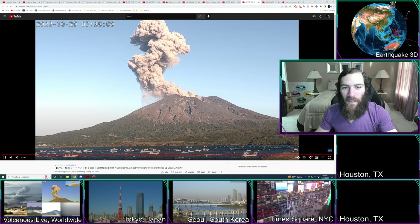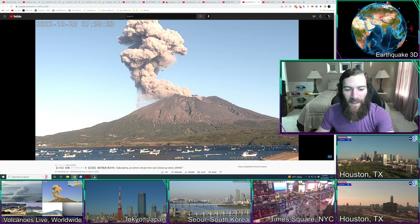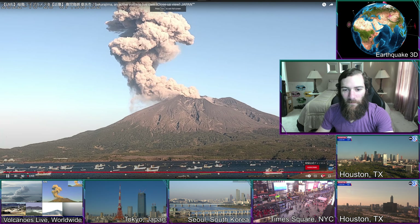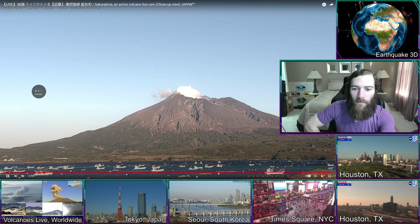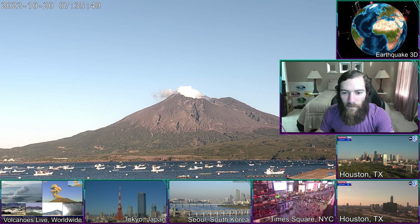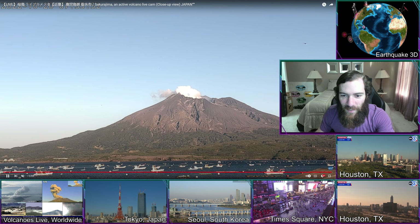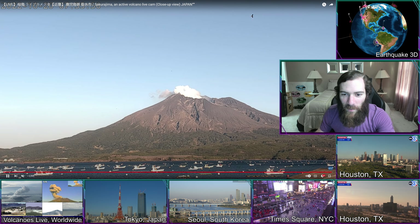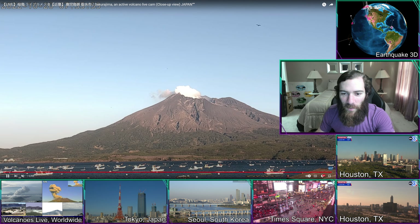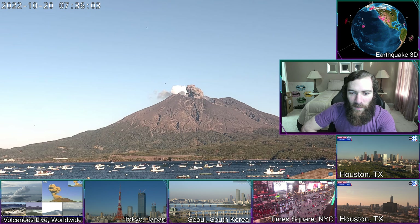There's a fairly large ash ejection at Sakurajima, so let's take a look. You can see the lingering ash cloud. You could see the concussive wave that I usually talk about — or shock wave — as it propagates through the gases sitting above. This is another one where it has thrown the ash up pretty quickly.